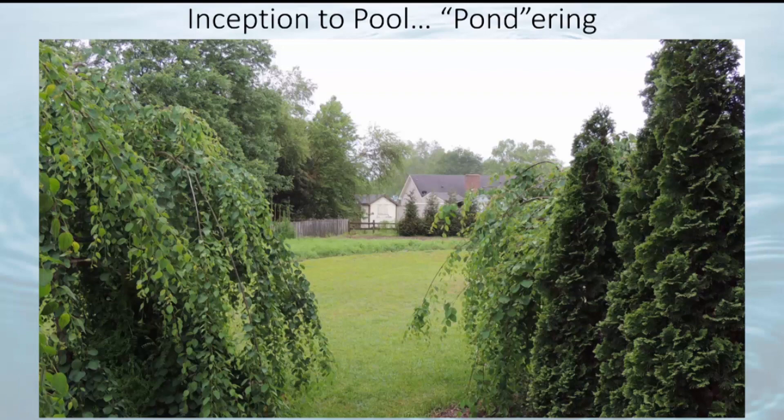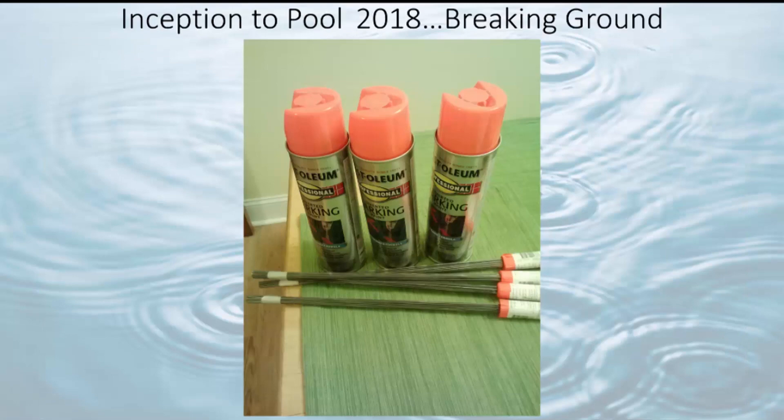Finally, in 2018, it was finally time to summon the harbingers of horticultural change: flags and paint. There's no going back now.